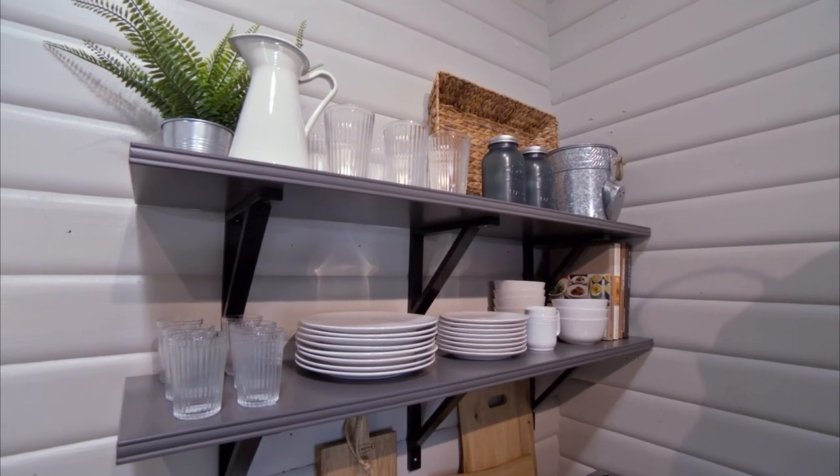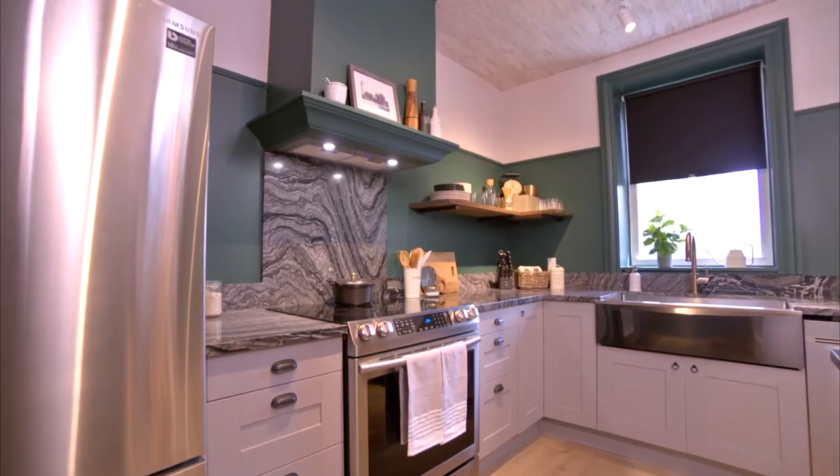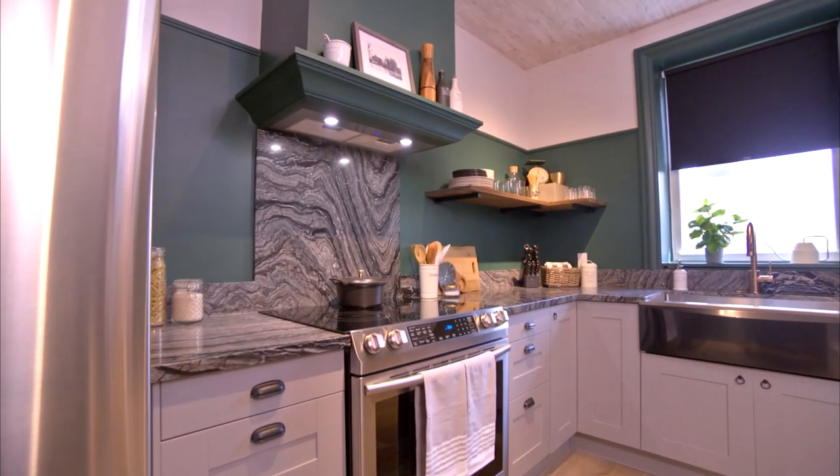It should not be difficult for your tenants to enjoy their stay at your property, and that's where smart design comes into play. Open shelving in the kitchen is a great example of how you can make it dead simple to find dishes and pantry staples quickly and easily.